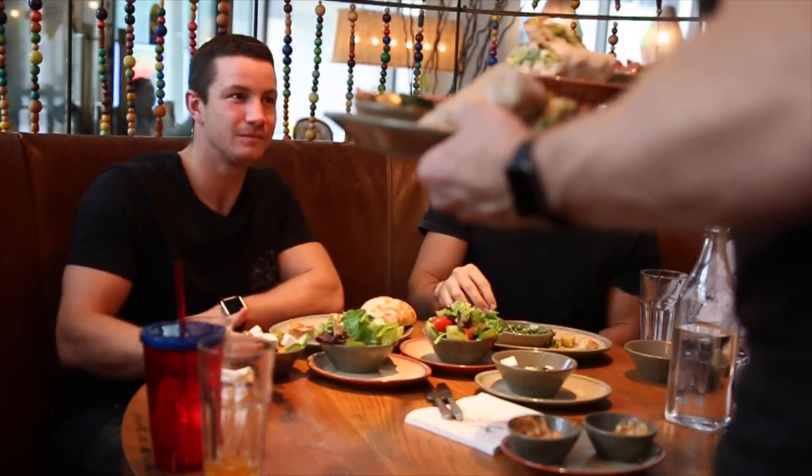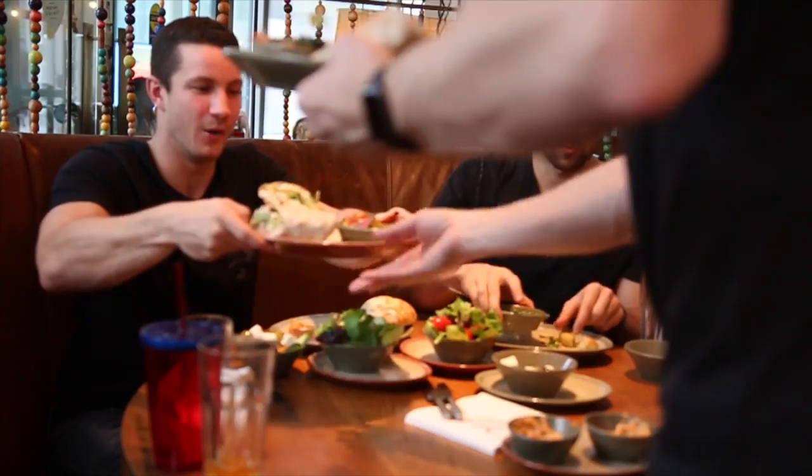If you guys can get this video to 1,500 likes, we'll do a part two and you guys can choose where. Comment down below where you'd like to see us do our next challenge and what you'd like to see. The party never ends — these ones here are wraps. Beautiful, and there are more veggies.